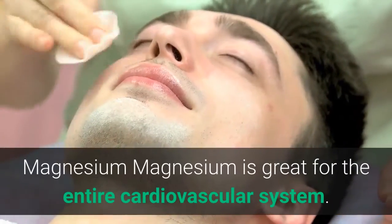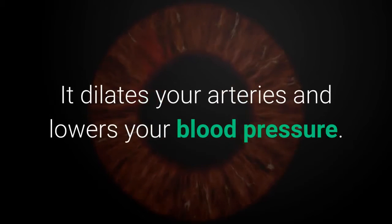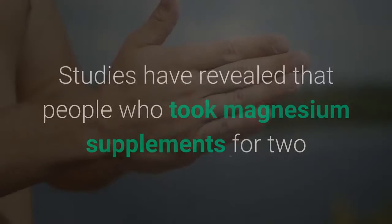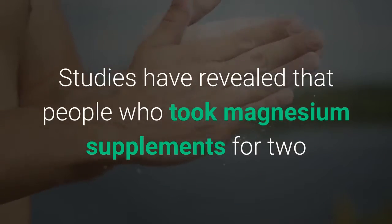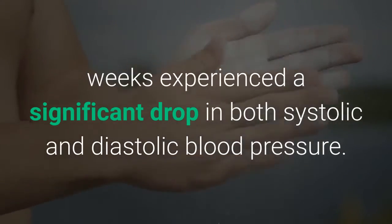Magnesium is great for the entire cardiovascular system. It dilates your arteries and lowers your blood pressure. Studies have revealed that people who took magnesium supplements for two weeks experienced a significant drop in both systolic and diastolic blood pressure.